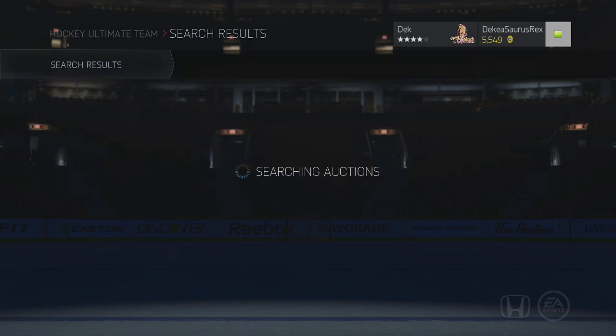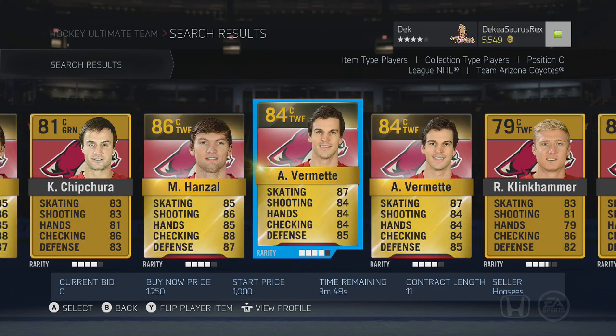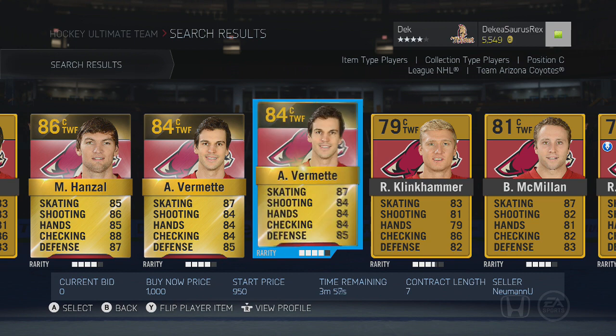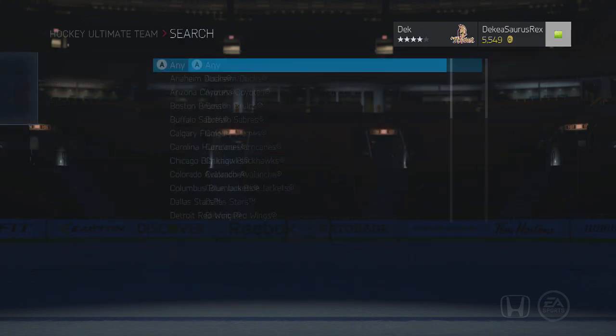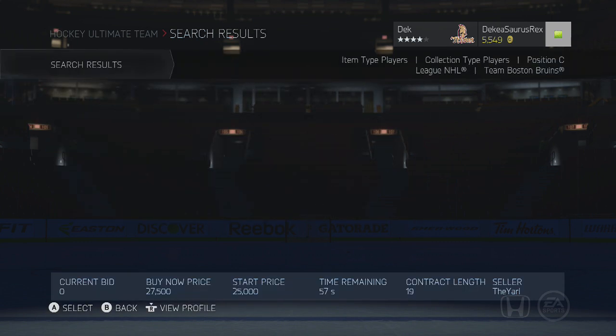If you're looking for someone a bit cheaper, Vermette is 85 face-offs, left-handed, and a pretty fast player. He's definitely going to be a lot cheaper than getting a Ryan Kessler. The next team is the Boston Bruins, who have a ton of good centermen.